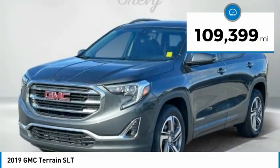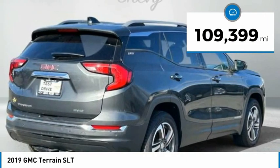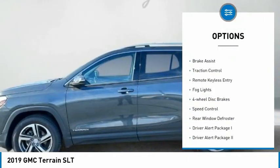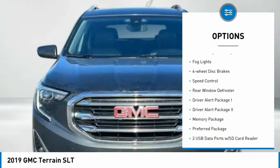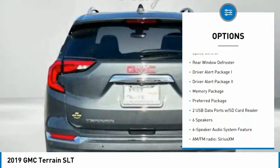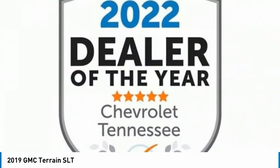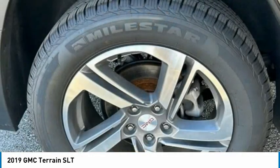This vehicle has less than 110,000 miles. Here are some of this vehicle's great options: electronic stability control, alloy wheels, rear spoiler, brake assist, traction control, remote keyless entry, fog lights, four-wheel disc brakes, speed control, rear window defroster.